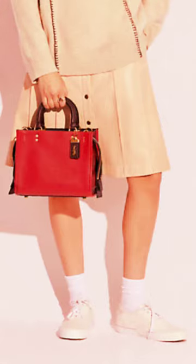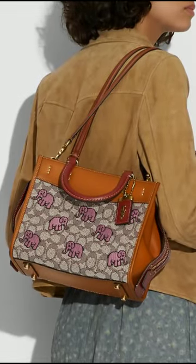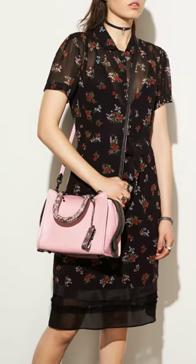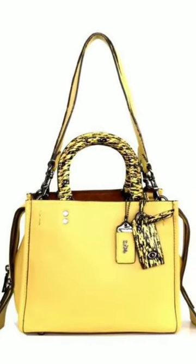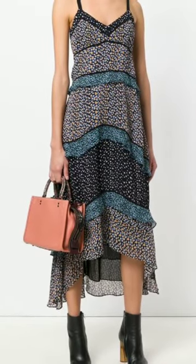This reimagined take on the OG Rogue design mixes natural pebble leather, glovetanned leather, and suede into a boxy-style bag that's fitted with two open compartments and a secure center zip compartment. While the Rogue 25 is smaller than its predecessor, the bag still maintains a free-spirited identity that pays homage to the original design and its mission to be a go-anywhere accessory.